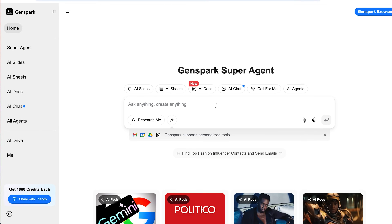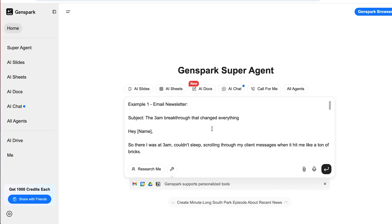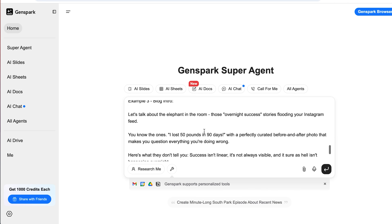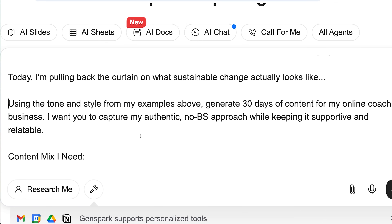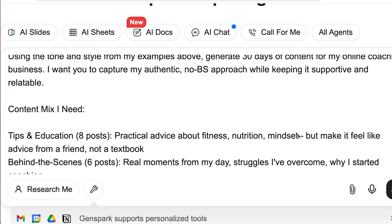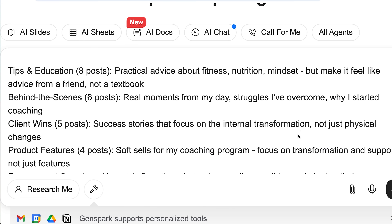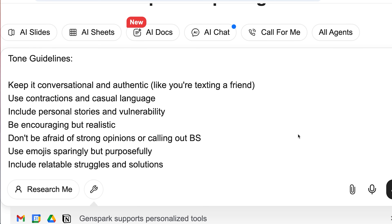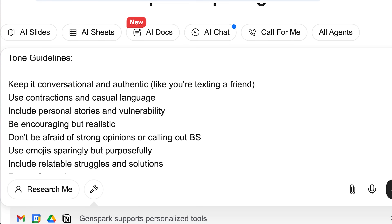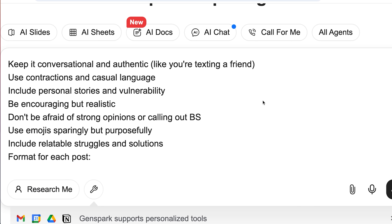GenSpark fixes that. Go into the homepage and start by giving it two or three examples of your existing content — emails you've written, Instagram posts, even blog intros. This helps it learn your tone so it sounds like you, not like some robot that just discovered adjectives. Once that's in, tell it what you want: generate 30 days of content for my online coaching business. Break it down: I want tips, behind-the-scenes posts, client wins, product features, and a few questions to spark engagement.